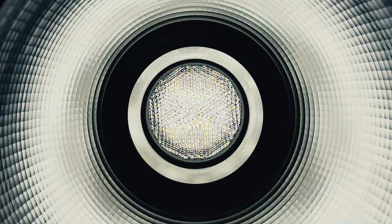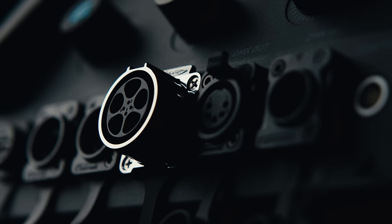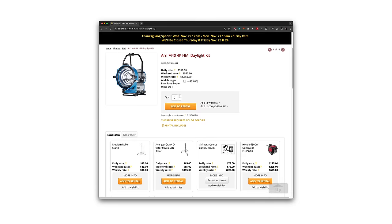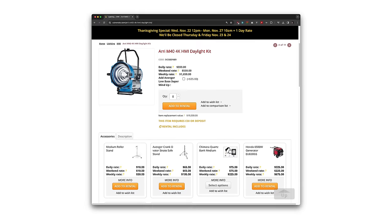With bigger fixtures like HMIs, power becomes a huge consideration because they often need three-phase cam lock or a portable generator. But this Nanolex unit can literally plug into a regular socket. You're getting a 4K HMI's worth of light at half the power, so even when you are using a generator, you can power two of these off the same one you'd use for a 4K. When you factor in cost, if you were considering purchasing an Arri M40 kit with a ballast, you'd need to shell out over $23,000. Even renting one with an appropriate generator is at least $800, not to mention needing a solid G&E team. The 2400B will cost under $7,000 — nearly three and a half times less than the HMI equivalent.